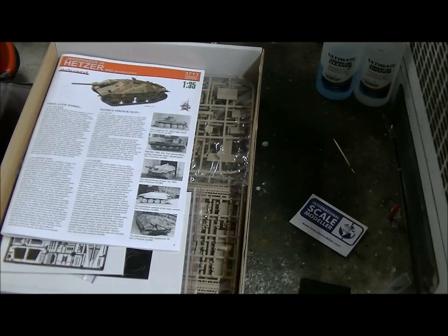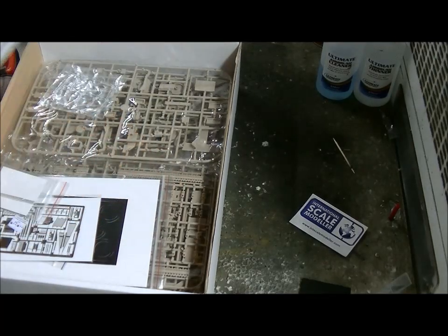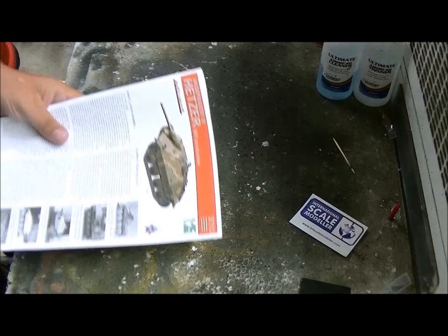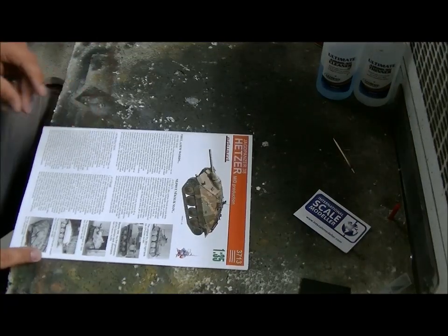Made in Czech Republic, and I'm still unable to find a date - probably on the inside. We're gonna start with the instruction book, because it's not a sheet, it's really a book - nice full color.